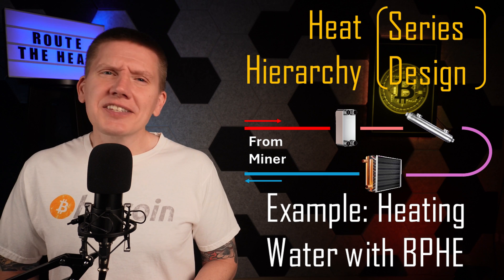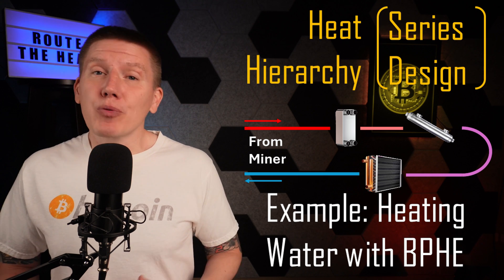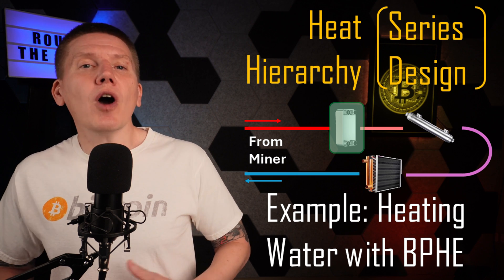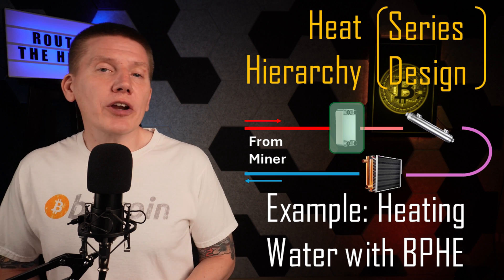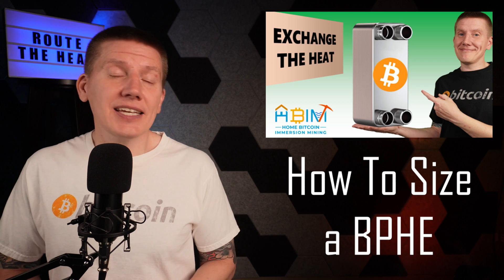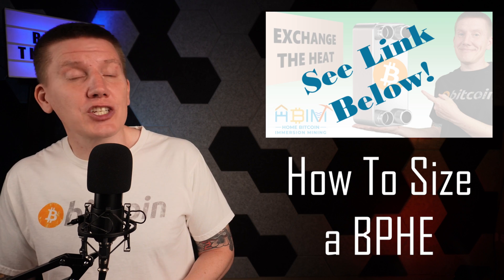For an example, let's say you want to focus on heating your domestic water supply. Putting a brazed plate heat exchanger first in line before sending the fluid to other components will ensure hot water heating always has priority over other heat uses. And if you want to learn more about how to size a heat exchanger for this type of application, I have a link below to my heat exchanger episode.